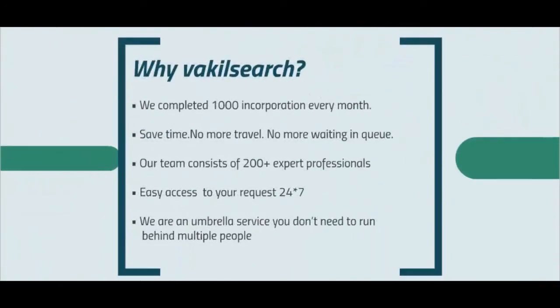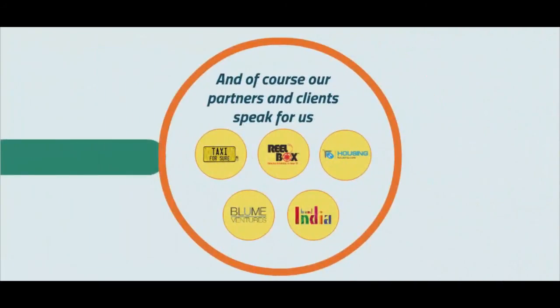If you're wondering why Vakilsearch.com, we complete 1,000 incorporations every month. Save time — there's no more traveling and no more waiting in queues. Our team consists of 200 plus expert professionals who will be able to take you through the process in a very easy way. And you have access to your request 24/7. We are an umbrella service — you don't need to run behind multiple people for multiple solutions. Finally, our list of 1,20,000 clients and partners speaks for us, beginning with CII, and our list of clients goes on.